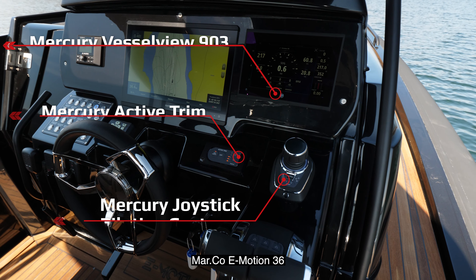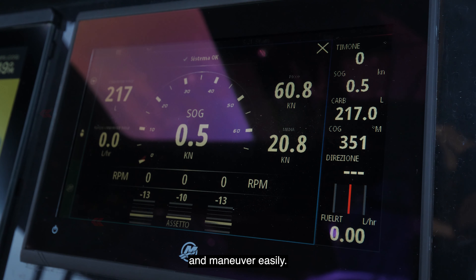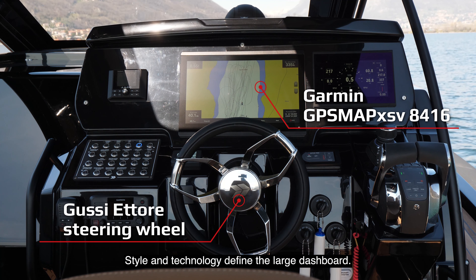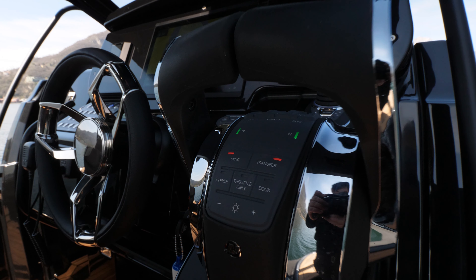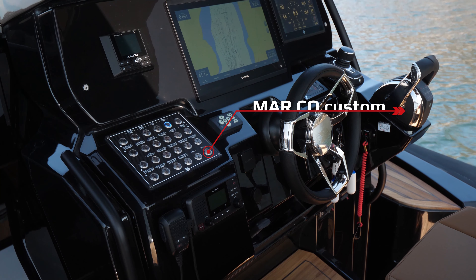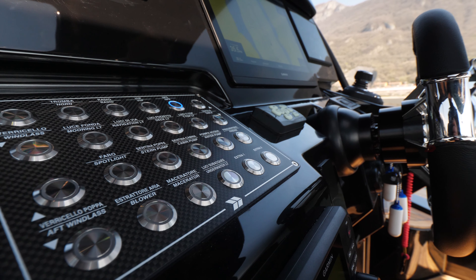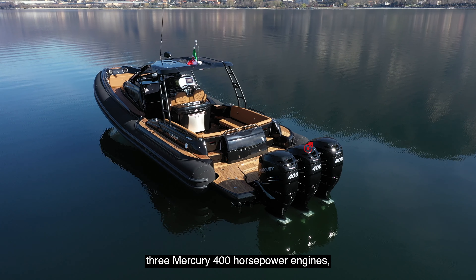The kitchen is furnished according to the client's requests. The Marco E-Motion 36 adopts the best systems offered on the market to pilot and maneuver easily. Style and technology define the large dashboard, which has room for 16-inch displays. Everything can be customized, including the systems and the controls.